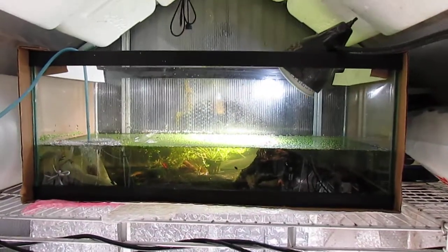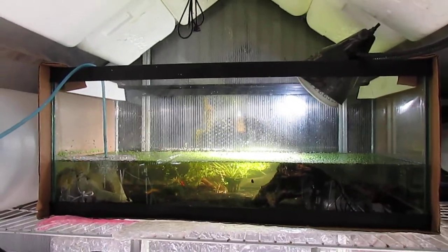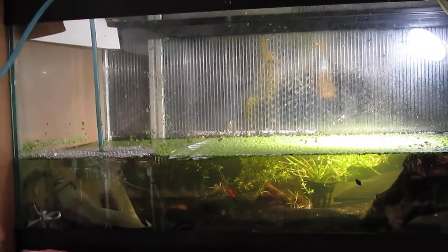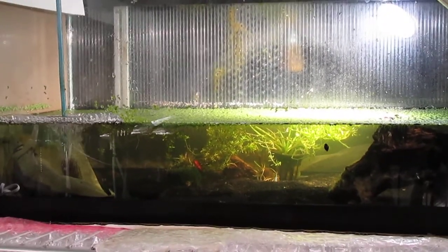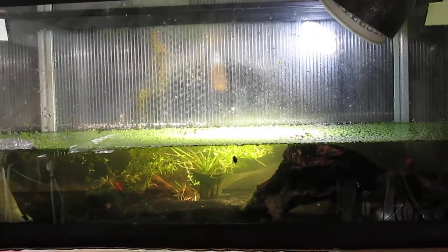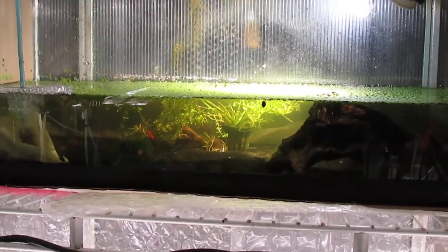Here's my 20-gallon long — this is actually my quarantine tank right now. I have three bichirs in there, and also a red tail shark and another betta named Ruby — she's quite red. They're all getting along just fine; they've been in there a couple weeks now. Most of the bichirs I've actually had for about two months.